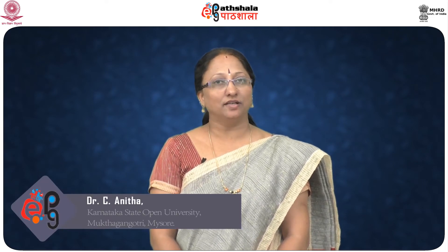Welcome to EPG Patashala. Dear students, today we will be learning about another water-soluble vitamin, riboflavin. I, Dr. C. Anita, will explain about it. Let us get started with an introduction to riboflavin.